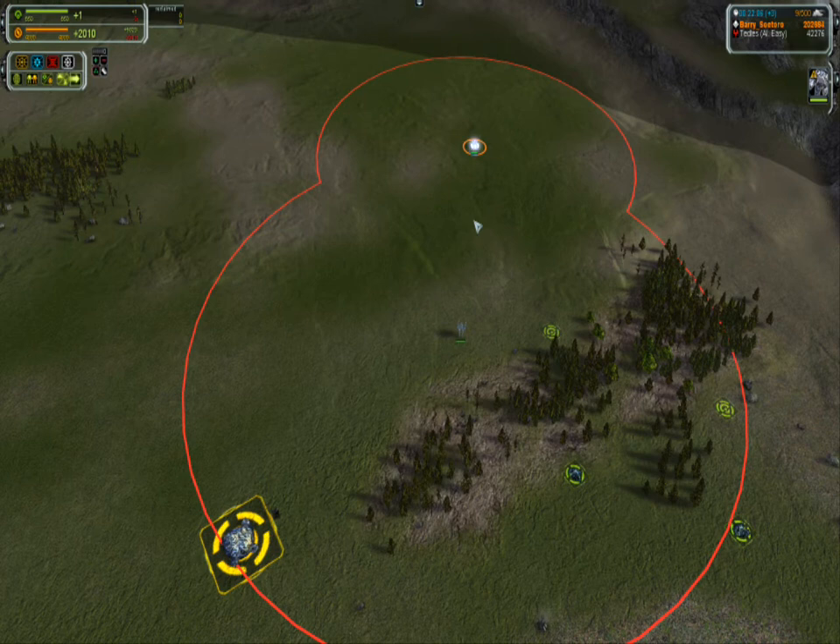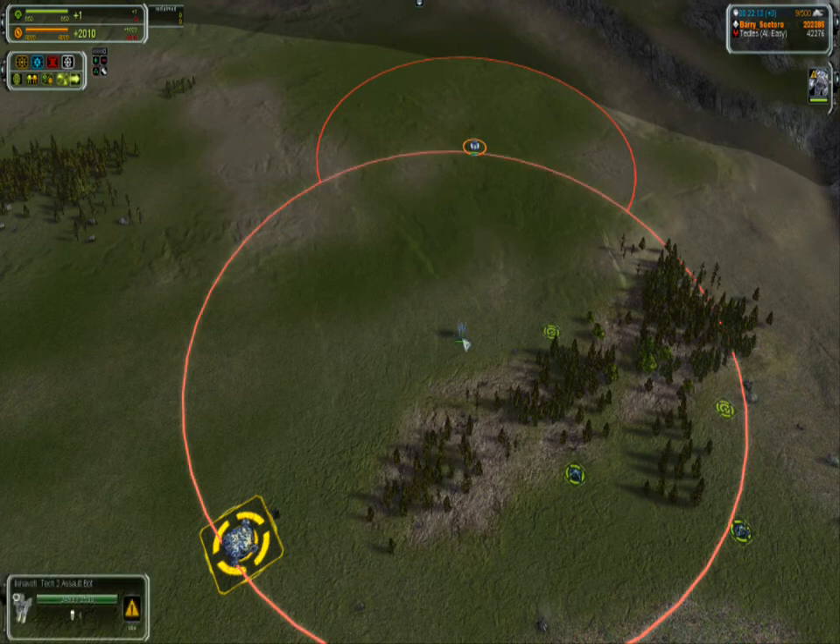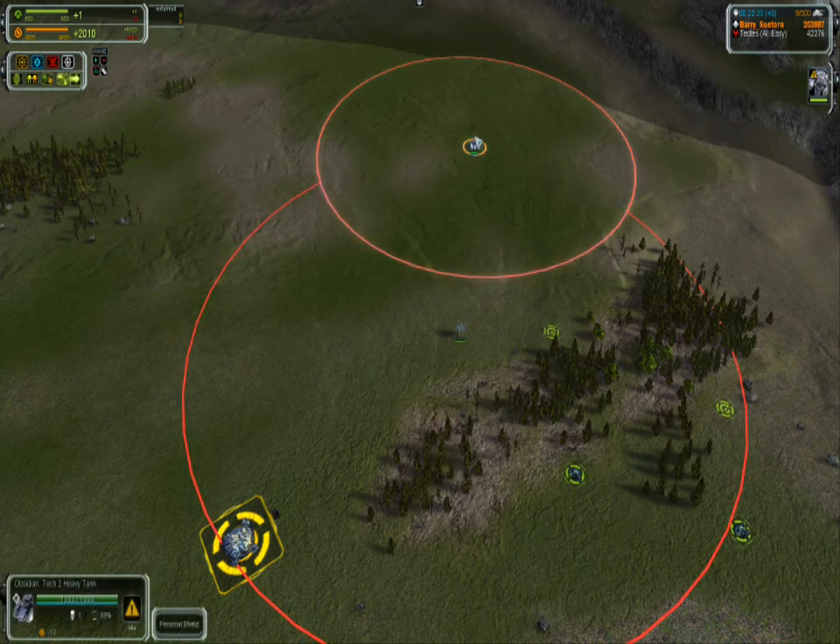This will be a video comparing the Yoshua and the Obsidian. The first thing you'll notice is the firing range of the Yoshua is quite a bit longer than the one on the Obsidian.